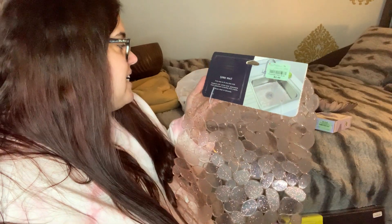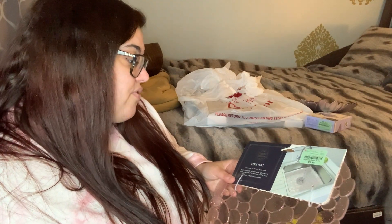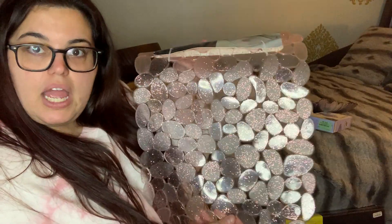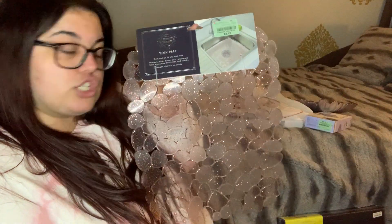I also grabbed a sink mat for $2.99 — I had never even heard of one before. It's trimable to fit any size sink and protects dishes and glassware from scratches and cracks when you're putting silverware or heavy items in. It wipes clean in seconds. They had tons of styles — an Eiffel Tower one, an all-blue-stones one — but I went with a muted pink simple design.